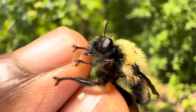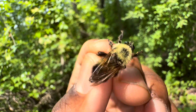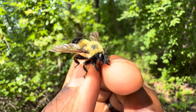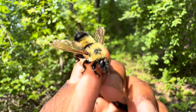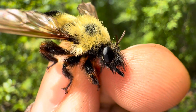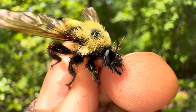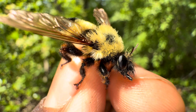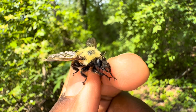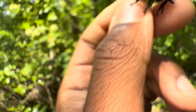Once the hypopharynx pokes out from the proboscis, it injects saliva laced with venom. The venom has two properties: the first is to paralyze its prey, leaving it completely immobilized and unable to escape once caught. The second is that it actually liquefies and destroys the prey's insides — internally liquefying the tissues, making it easy for the robber fly to drink and consume its prey.